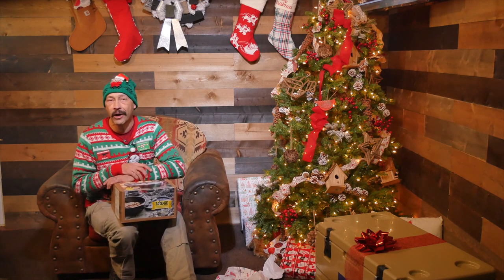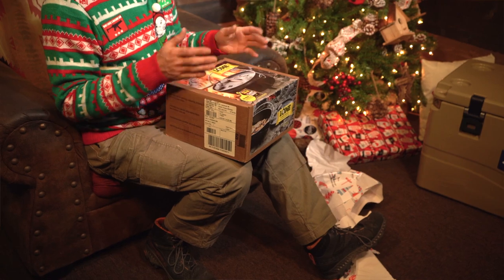I use mine for baking cobblers, potatoes, casseroles, and more. I also use it for stews and soups in camp. A Dutch oven like this one from Lodge is a gift that will literally last multiple lifetimes, and it will only improve with age.